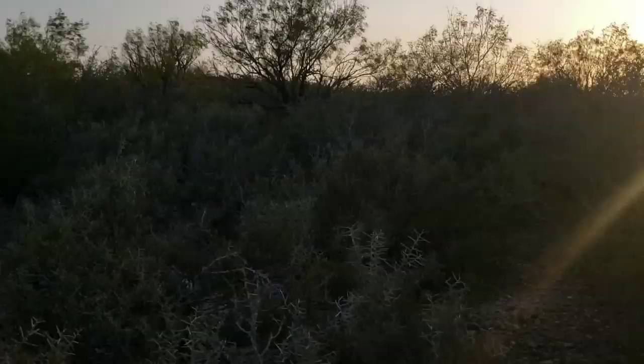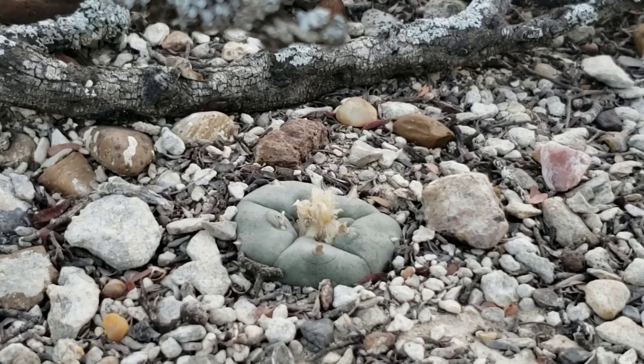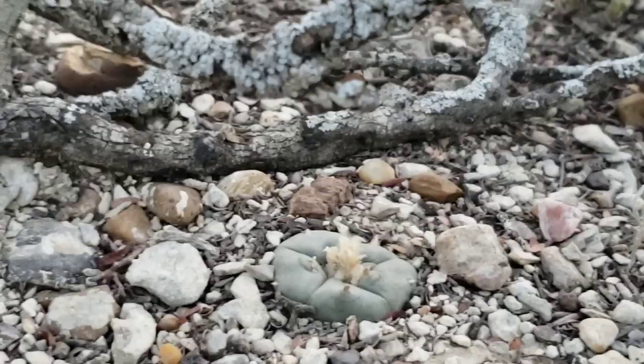Aside from mescaline — which is an alkaloid that's going to make a rabbit puke — the lophophoras also have the ability to just completely hide. These are little guys. I've seen them where they get the size of a grapefruit, and each mass has about 20 different grapefruit-sized heads on it. That's a benefit of the fact that everything's privately owned here — it's just de facto conservation.